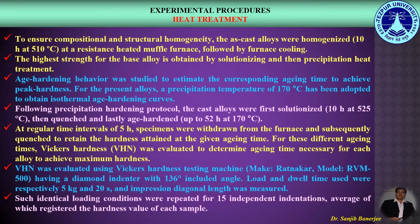The age hardening behavior was studied to estimate the corresponding ageing time to achieve peak hardness. A standard precipitation temperature of 170 degrees centigrade was adopted to obtain the isothermal age hardening curves. Following the standard precipitation hardening protocol, the cast alloys were first solutionized at 525 degrees centigrade for 10 hours, then quenched, and lastly age-hardened up to 52 hours at 170 degrees centigrade. At regular time intervals of 5 hours, specimens were withdrawn from the furnace and subsequently quenched in order to retain the hardness attained at the given ageing time. For these different ageing times, Vickers hardness was evaluated to determine the ageing time necessary for each alloy to achieve maximum hardness, i.e., the peak hardness achieved at peak ageing time.